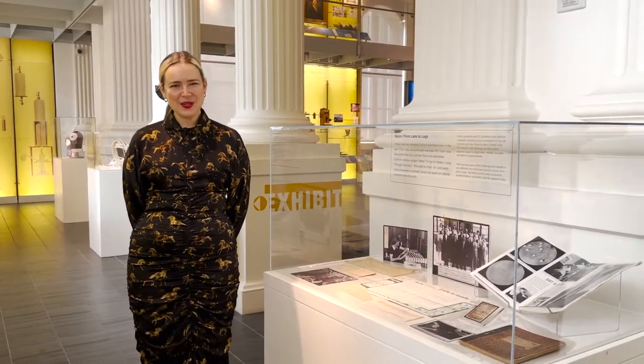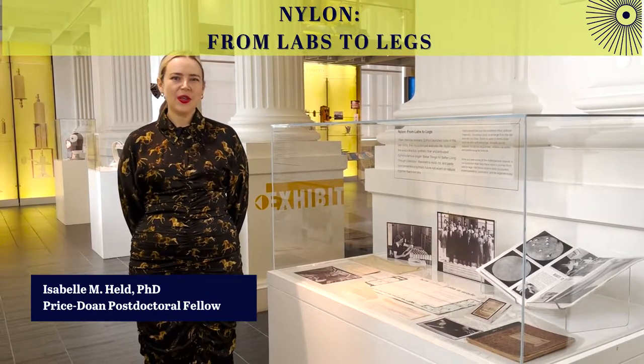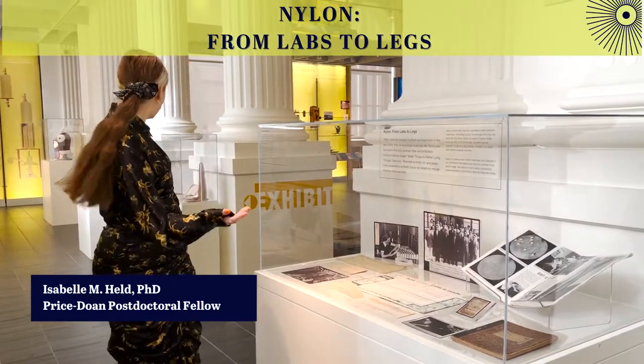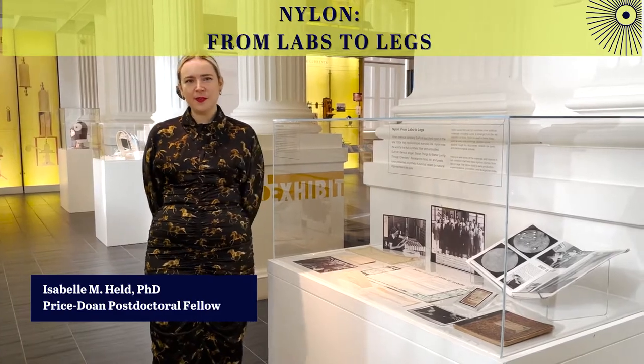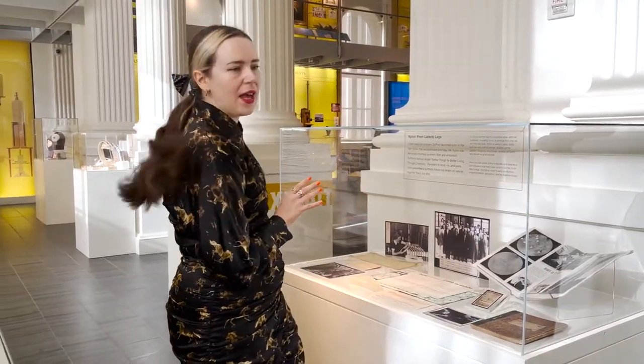Hi, welcome to the Science History Institute. My name is Isabel Held and I am a Price Stone postdoctoral fellow here. This is our exhibit lab space and the exhibit we currently have on is called Nylon from Labs to Legs. It is modeled on four different cabinets that all have a different theme.